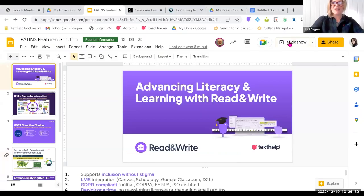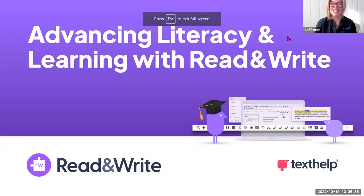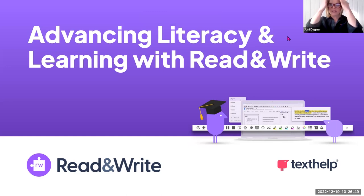I am very excited to be here talking with our viewers about Read&Write, and specifically how to advance literacy and learning with Read&Write. Over the last few years, learning and literacy certainly have not been business as usual. It's really important for us to make sure that we're able to move any of our learners out of remediation in terms of literacy and learning, and really figure out how to move them into advancement. Read&Write is a really robust literacy tool that can help every learner do that.